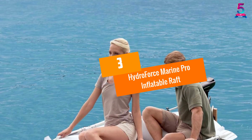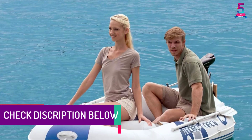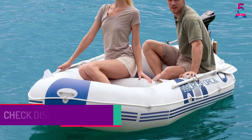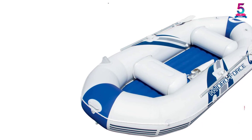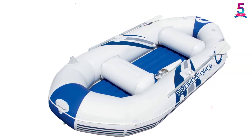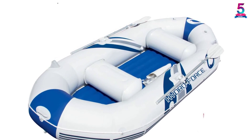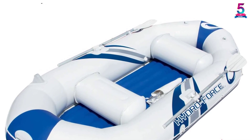At number 3, the HydroForce Marine Pro Inflatable Raft. This is a traditional raft boat that can also be used for fishing. It is made up of reinforced vinyl which makes it leak-proof. The floor is sustainable to high pressure, meaning you can take it to moderate flowing water bodies. The maximum load capacity is 594 pounds and it is suitable for two persons with a kid. An air pump is provided for easy inflating and deflating. The package includes aluminum oars, carry bags, safety grab ropes, inflated cushions for comfort, and motor mount grommets.